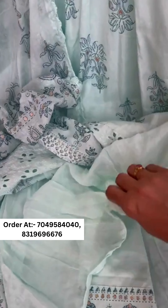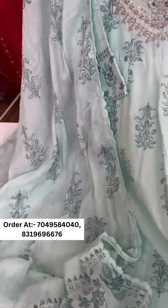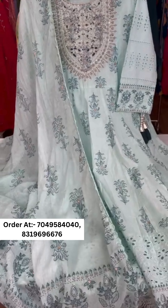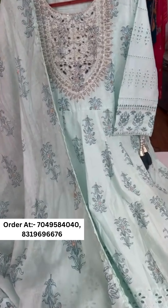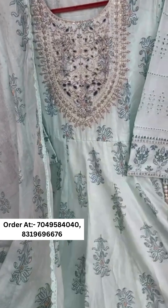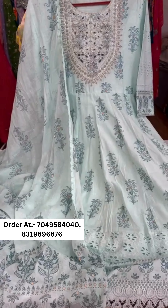The pant is pure cotton. There is also a beautiful mul mul dupatta — pure hand block printed dupatta. The full look is very beautiful. Sizes are 38 to 44 and the price will be mentioned via DM or WhatsApp.